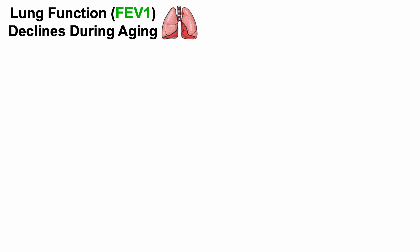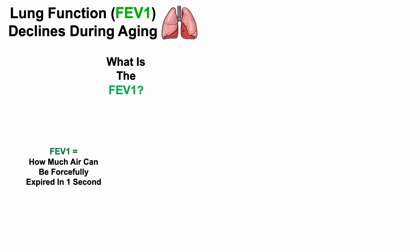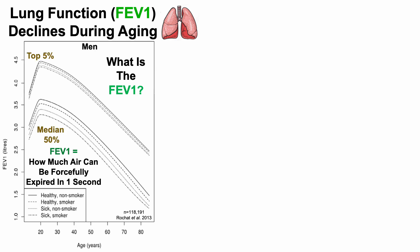Lung function, as defined by the FEV1, declines during aging. The FEV1 is how much air can be forcefully expired in one second. Now on to the data.